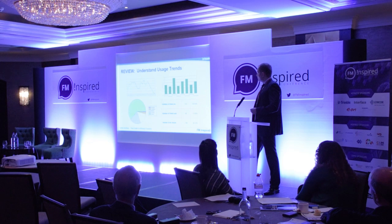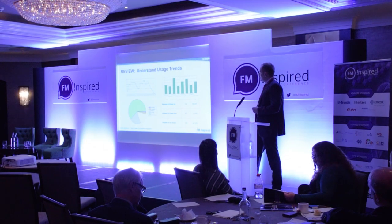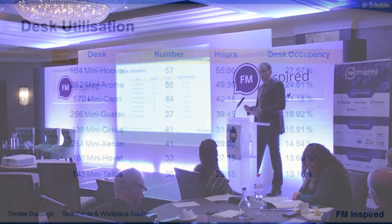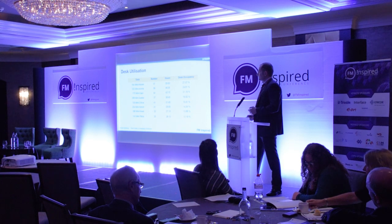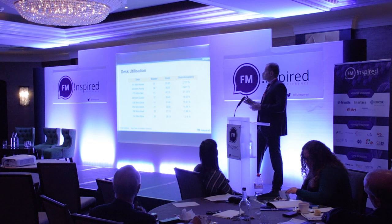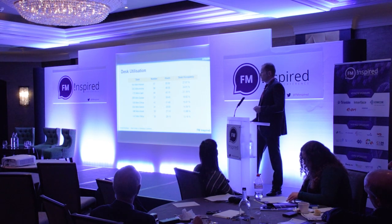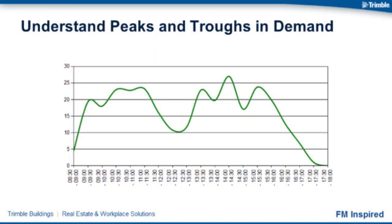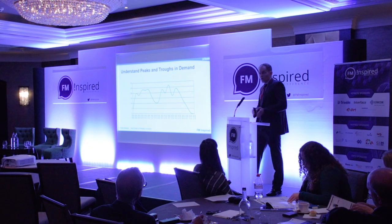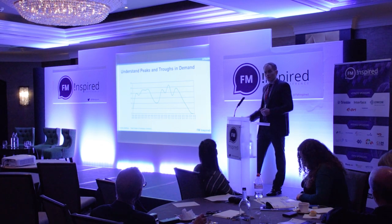Over time you're building up an understanding of usage trends based upon different teams, different departments, and times of the day — really getting into where the peaks and troughs are for demand. You can understand hot and cold desks: which are most and least utilised and why. Is it a good position near the team's neighbourhood? Is it under an air conditioning unit where no one wants to sit because it's always freezing cold? Understanding peak days — typically Tuesday through to Thursday — and encouraging staff to book spaces if they're just coming in during those times.